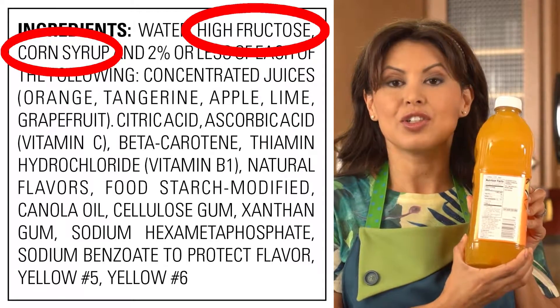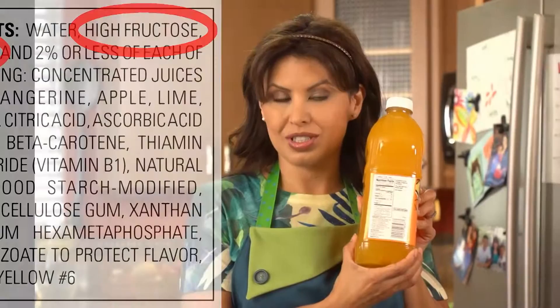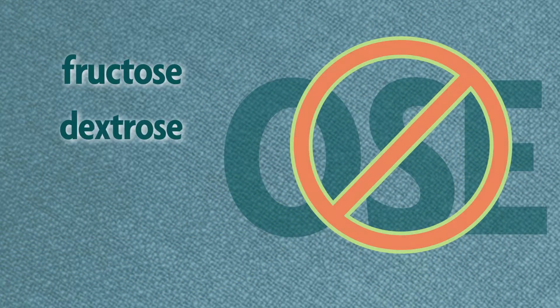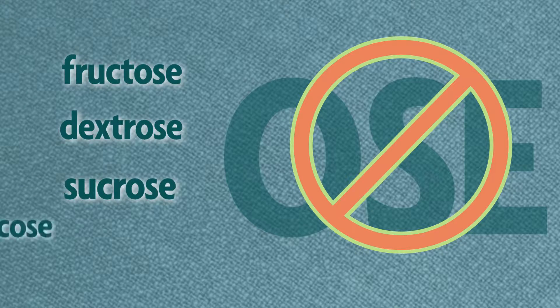I can see there is a lot of sugar in this juice — corn sweeteners, brown sugar, malt syrup, brown rice syrup. I also like to watch out for words ending in "-ose," such as fructose, dextrose, sucrose, or glucose.